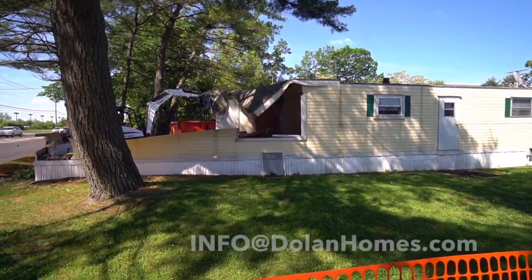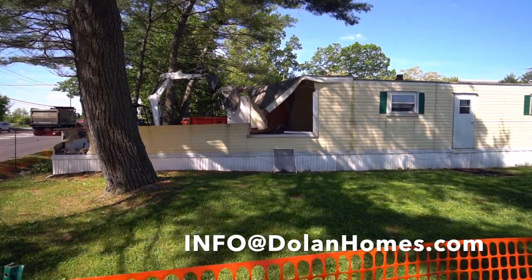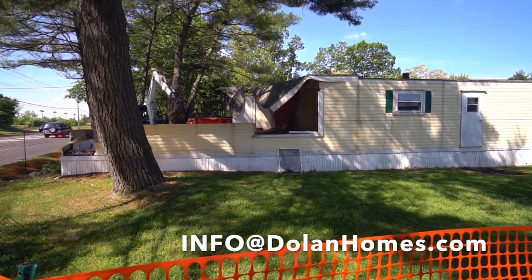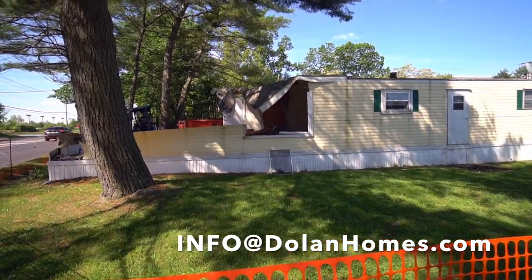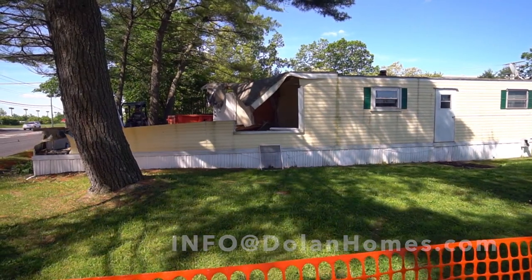So stay tuned while we build this house. If you're interested in filling out the resident application and getting approved to live in this land lease community, we'd love to have you join us. Email me at info@dolanhomes.com.